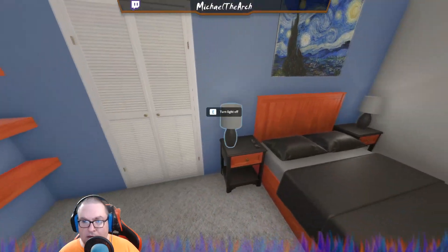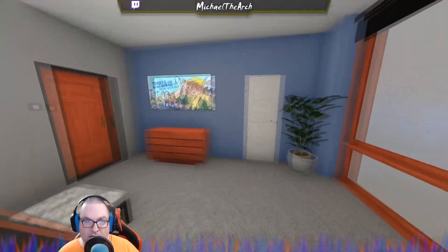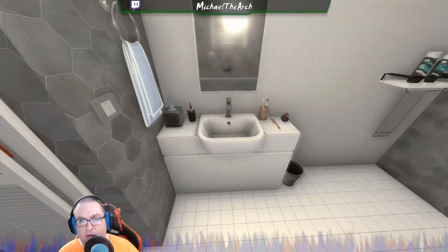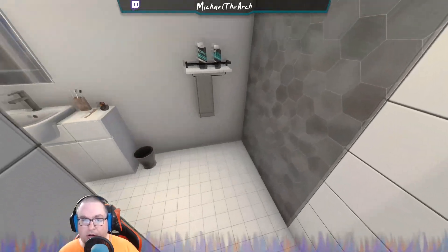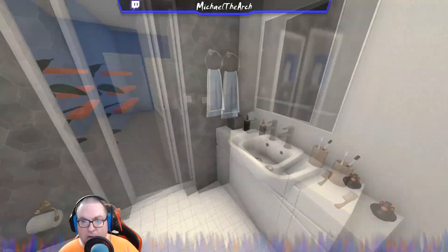You've got a nice bed and then a TV of course. Then you have a bathroom — my famous bathroom design. You come in here, you've got your shower, and all your facilities.